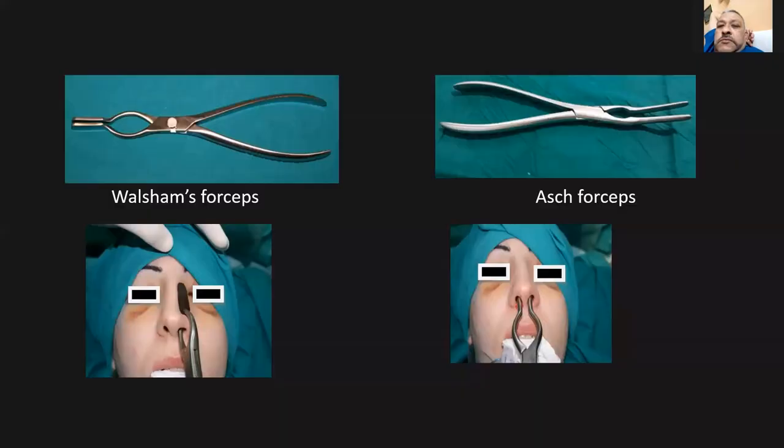This is the Walsham's forceps and Ash forceps. Walsham's forceps — you'll find a rubber on one end — is mainly for reduction of the nasal bone fracture, to realign nasal bone fracture. The Ash forceps is located at the bend, and the gap between the two blades is for straightening and alignment of the cartilaginous septum.